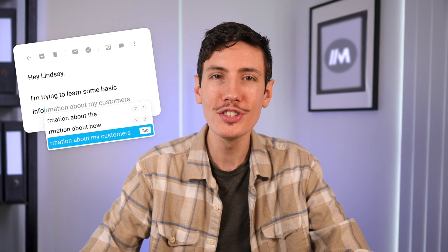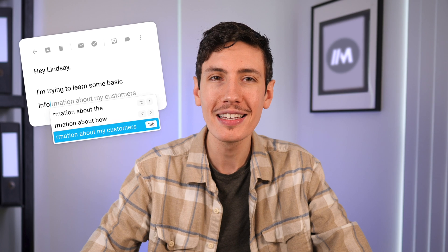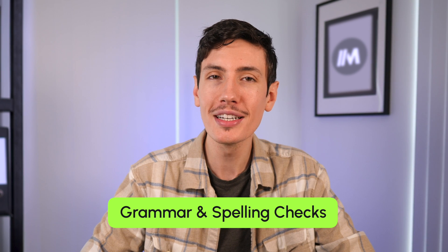This AI extension offers a range of features and advantages for content generation, and it excels at producing high-quality content tailored to specific contexts and keywords. Additionally, it provides real-time suggestions and creative ideas for crafting engaging and compelling text. The extension also incorporates built-in grammar and spelling checks, ensuring a seamless and error-free writing experience.